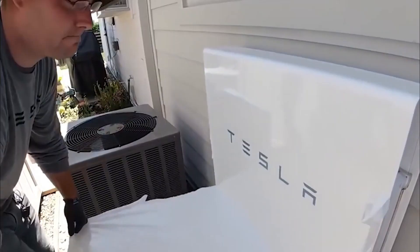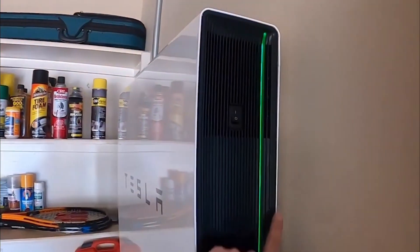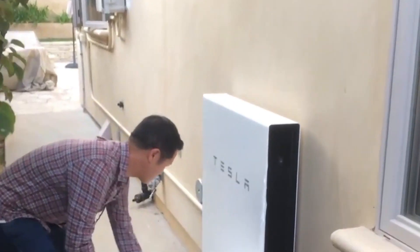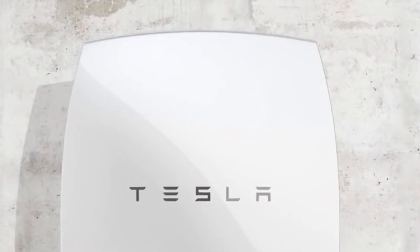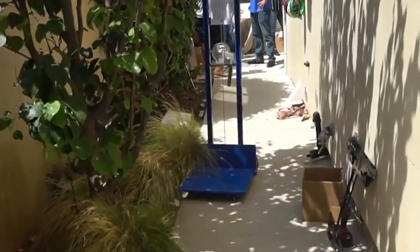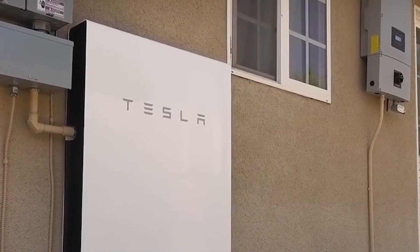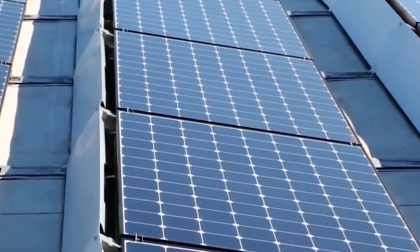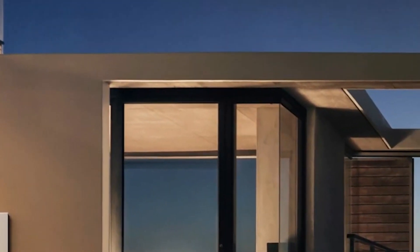The Powerwall 3 also helps homes achieve greater energy independence by maximizing the consumption of self-generated energy. By reducing reliance on the conventional power system, which often relies on fossil fuels, homeowners gain more control over fulfilling their own energy needs. This shift to renewable energy sources contributes to the larger objective of lowering greenhouse gas emissions and combating climate change. Additionally, there is potential for cost reductions when combining the Powerwall 3 with renewable energy sources, as homeowners can decrease dependence on grid electricity and potentially lower their energy bills during times of high demand or when electricity prices are higher.